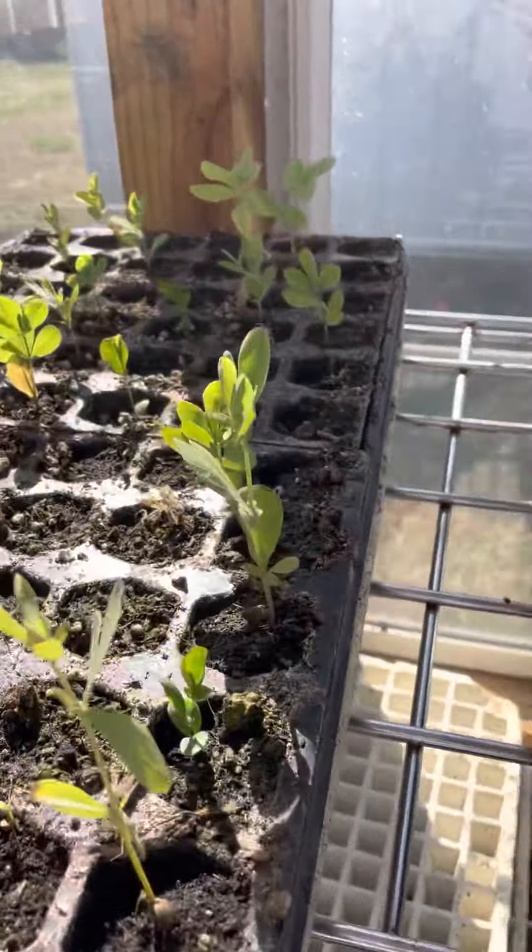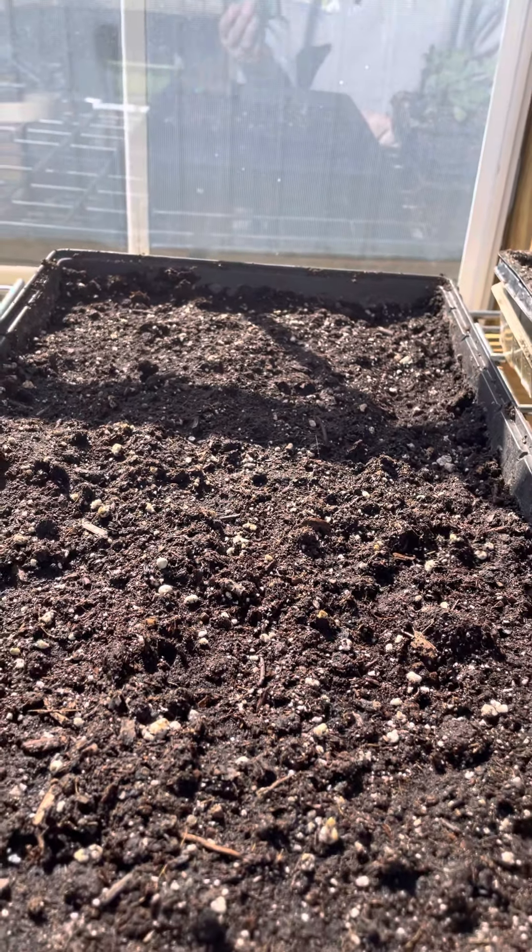I can't remember what this one is — I didn't label it — and I'm going to have to go back and look at my seeds to try to remember what I've started. This last week, and these — I believe this is Baptisia, because this is another tray I did not label.